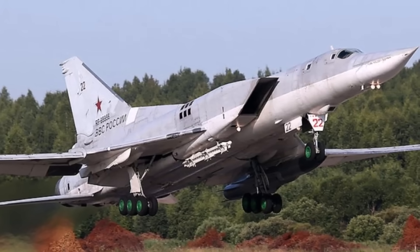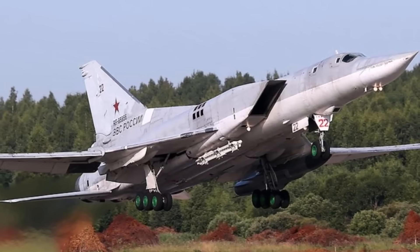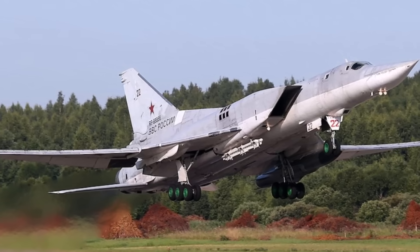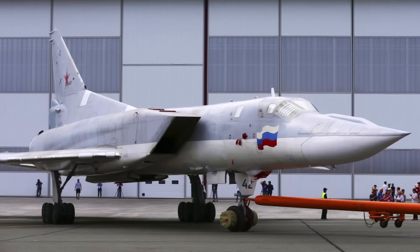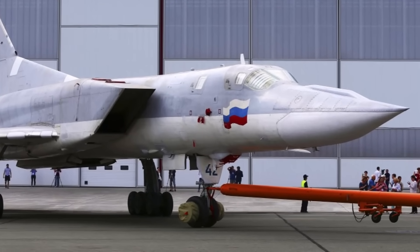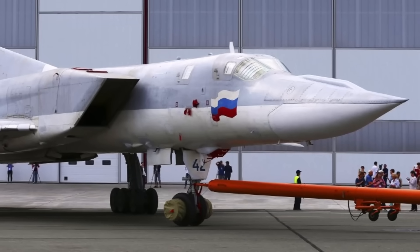The modernization includes the reactivation of mid-air refueling capabilities, which were previously disabled due to arms control treaties like SALT 2. The supersonic variable-sweep wing bomber is designed for long-range missions, capable of delivering both conventional and nuclear weapons.